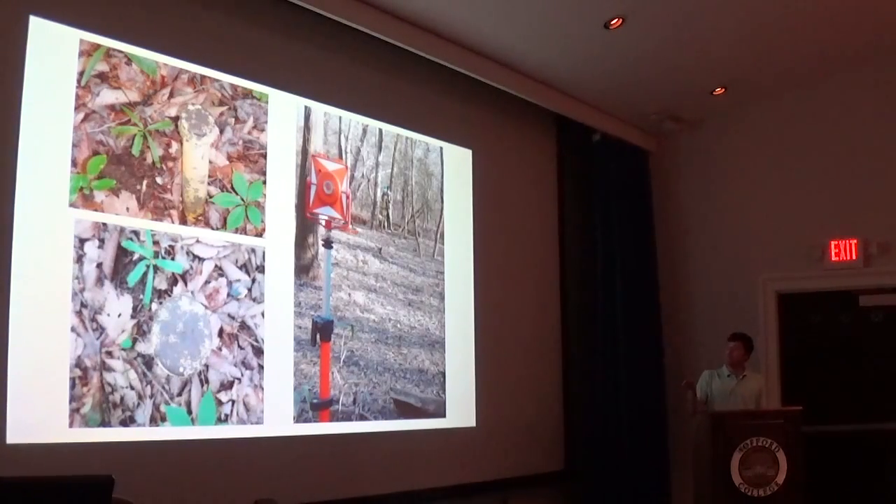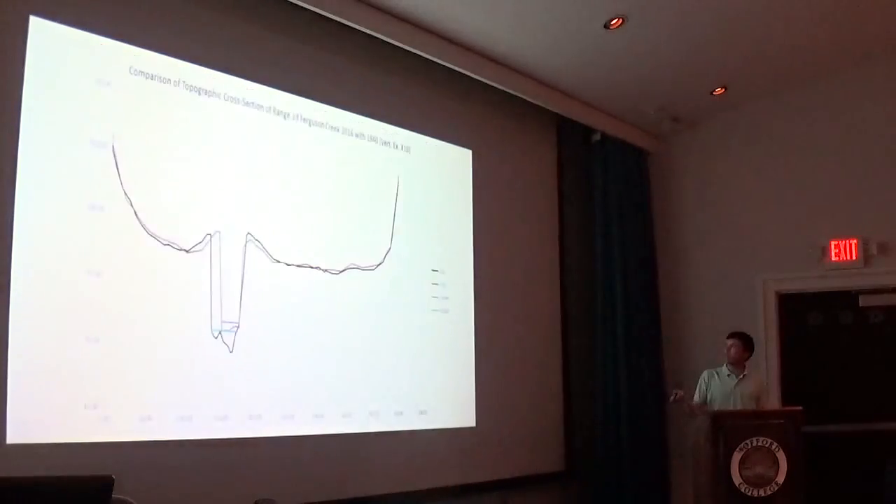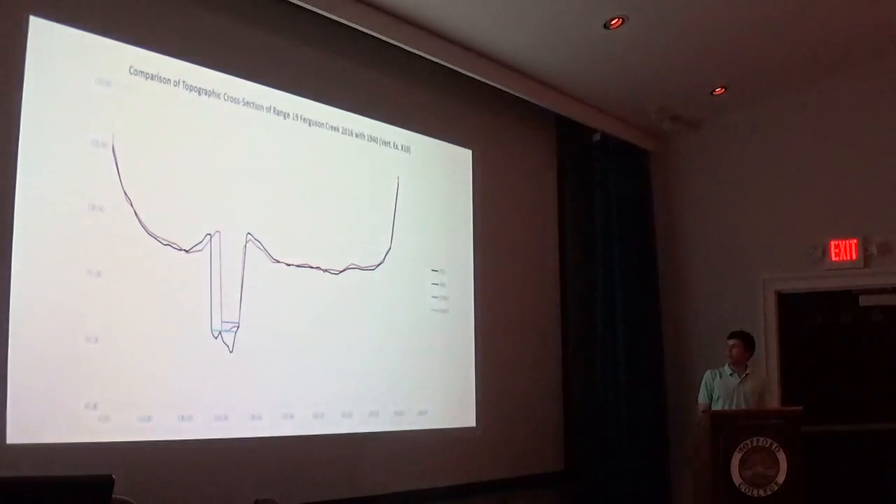We relocated these iron pipes and established a total station to get a surface elevation profile along Range 19. The black line is the 2016 land surface and the red line is the 1940 land surface. What we got from the total station was that there have been slight areas of erosion at the toe of the slope, but it's really minimal for what it should be.